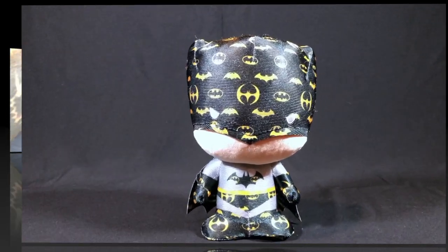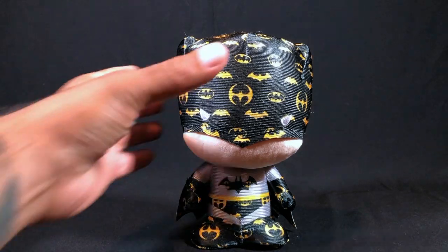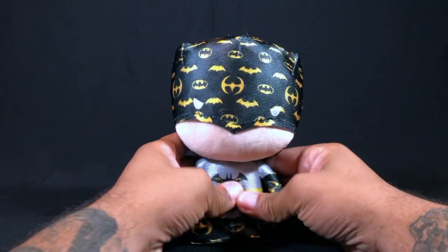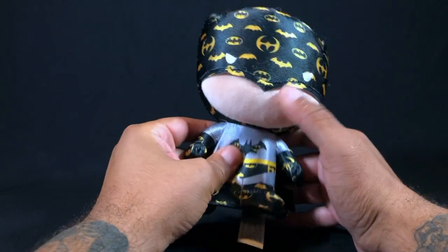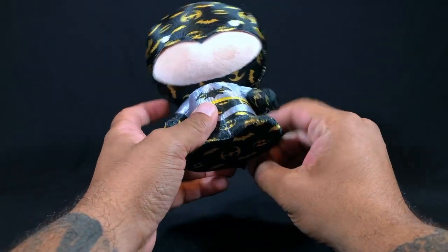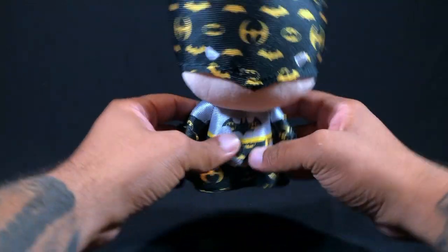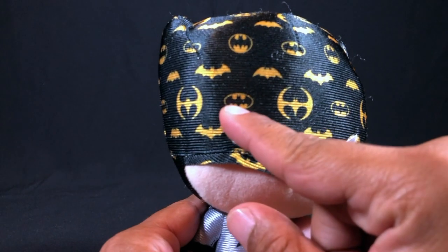Let's open this guy up. Here's our Batman designer emblem chibi plush out of the package. Very cute, very soft — you can just squeeze them all over, so you don't have to worry about them hurting anybody. The hands are a little more solid than the rest.